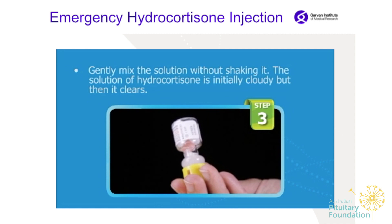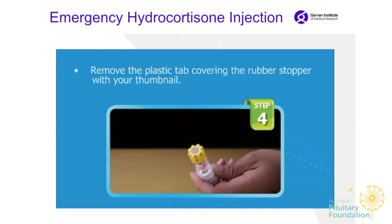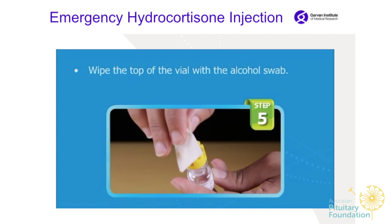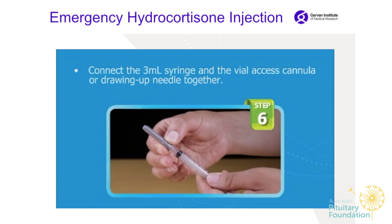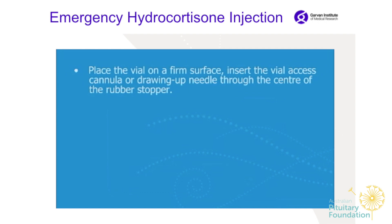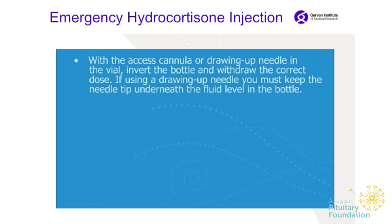Remove the plastic tab covering the rubber stopper with your thumbnail. Wipe the top of the vial with the alcohol swab. Connect the 3ml syringe and the vial access cannula or drawing-up needle together. Place the vial on a firm surface and insert the vial access cannula or drawing-up needle through the centre of the rubber stopper.